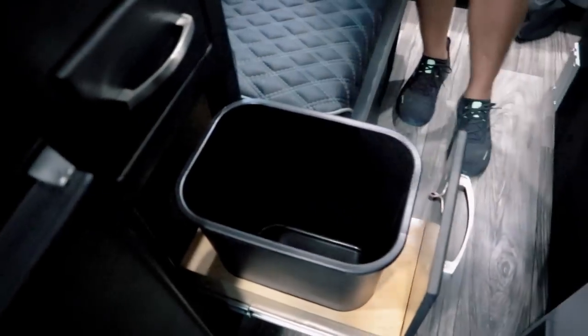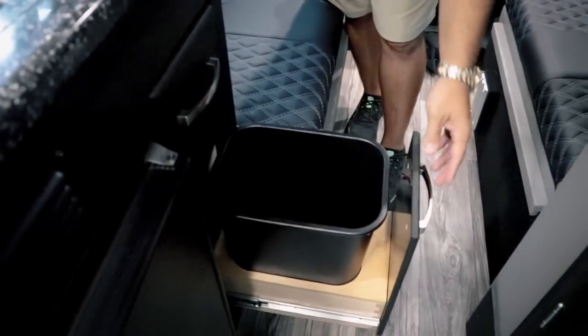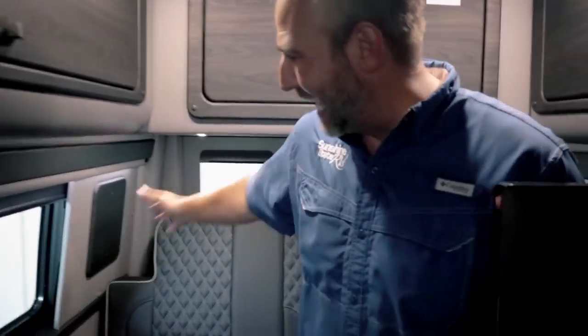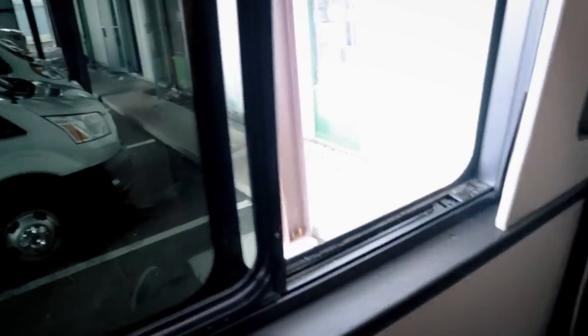There are drawers here and more cabinetry. Something clever — American Coach gives you a built-in garbage spot that holds the bag in securely. Not everyone provides a garbage solution and this one is genius — even while driving it's not shaking everywhere. Everything including this cabinetry gets made in-house at their factory. They have an upholstery shop and make all the leather and wood work there.